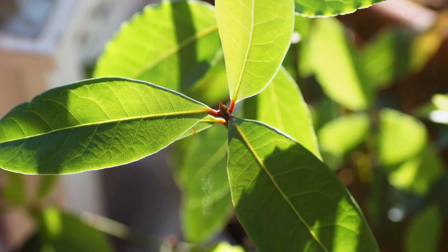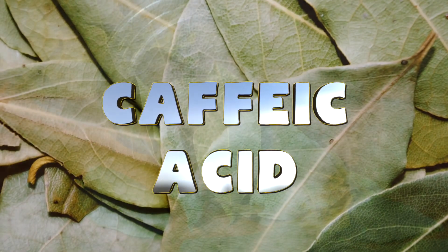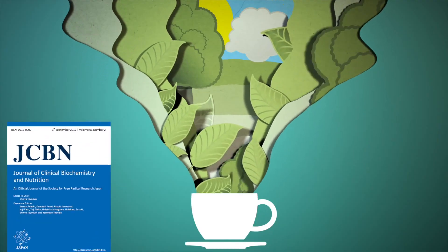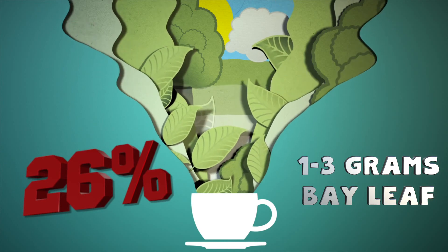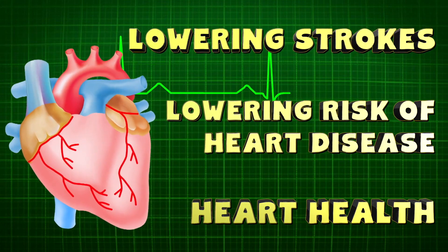Heart health. Bay leaves contain rutin, which strengthens capillary walls in the heart and in your limbs. It also has caffeic acid, which can help eliminate bad cholesterol from your body. A study published in Clinical Biochemistry and Nutrition found that 1 to 3 grams of bay leaves consumed daily was associated with 26% lower cholesterol levels. Research also indicates that bay leaf tea may help promote good cholesterol levels. The aforementioned bay leaf antioxidants are also great for heart health, lowering risk of heart disease and strokes.